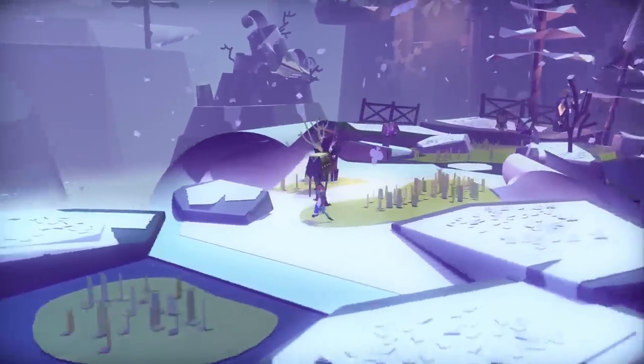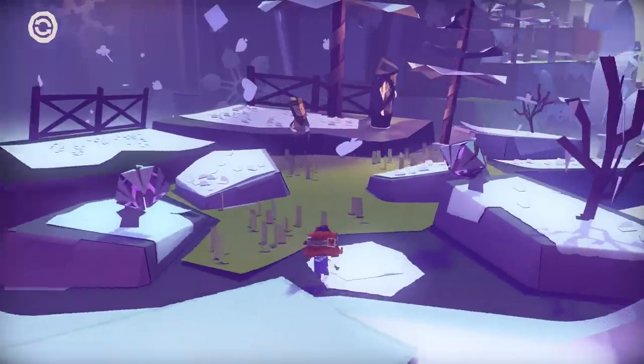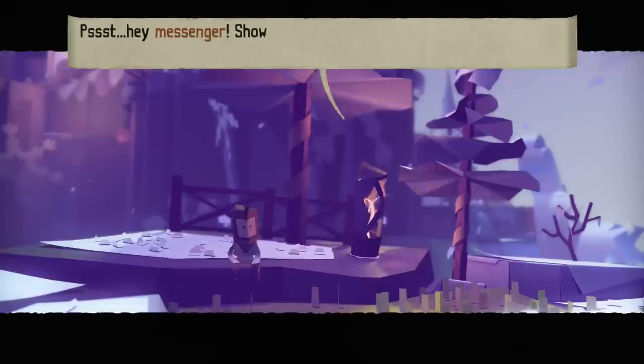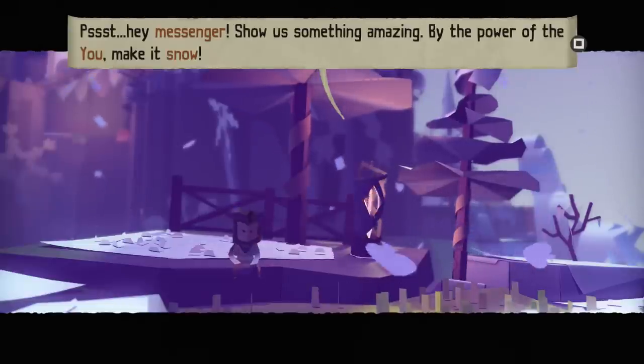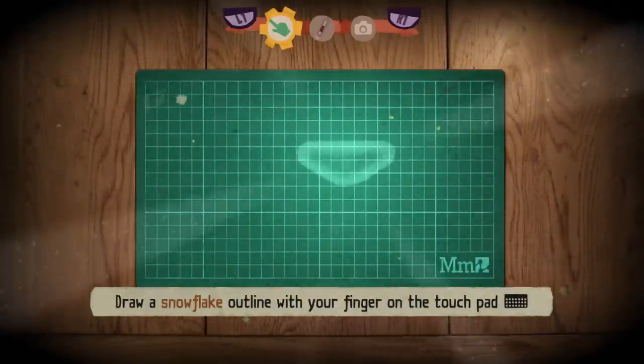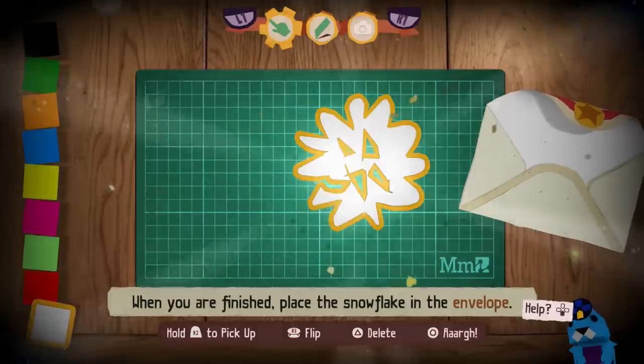Oh look, it's a moose again. Hello moose, how are you? Psst - hey, messenger. Show us something amazing, by the power of you. Make it snow. Who's talking to me? I guess we gotta make it snow now, so let's give this a shot. I tried to make a bit of a snowflake - it didn't really work out, but maybe from a distance it'll get decent.